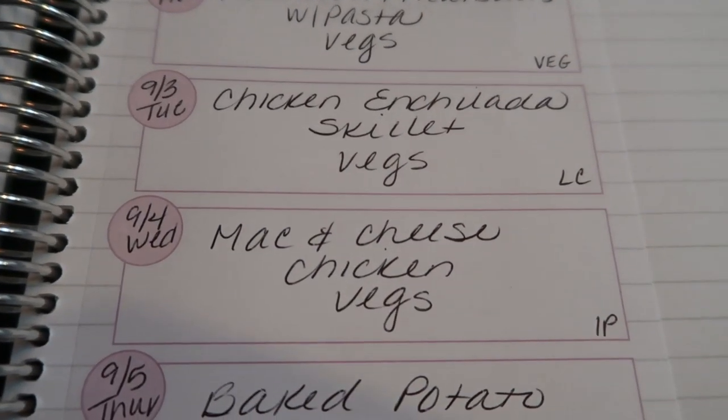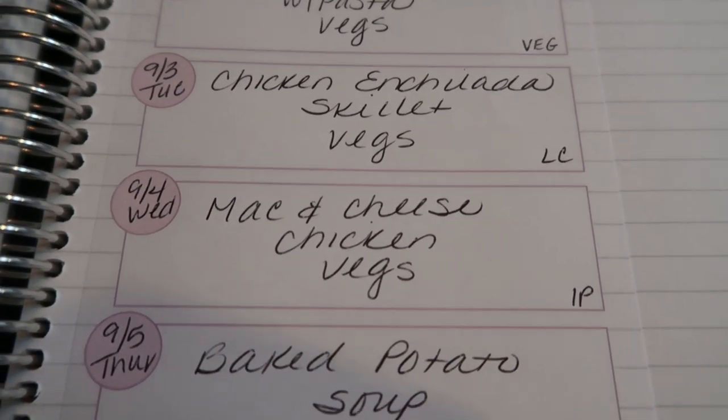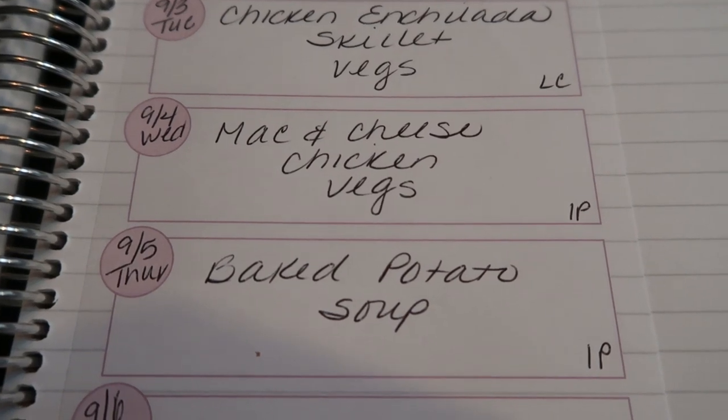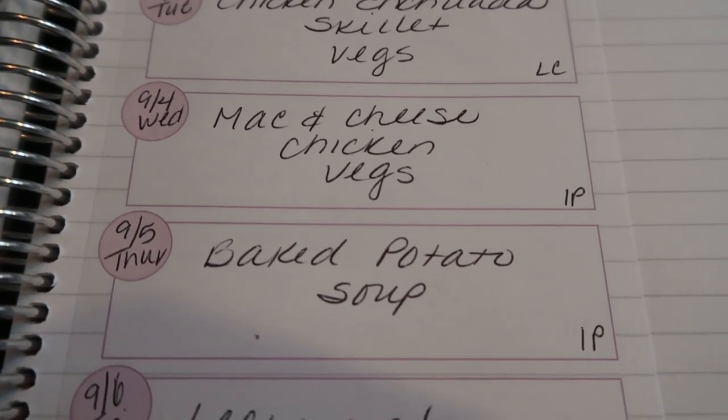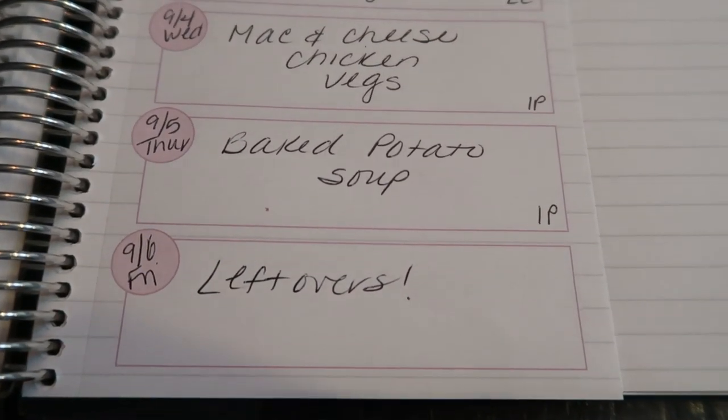Wednesday, in the Instant Pot we're going to do comfort food — mac and cheese with chicken and vegetables. Thursday, I'm going to be making baked potato soup in my Instant Pot. Now that it's not so hot out, I'm feeling some comfort food. And Friday we will do leftovers.